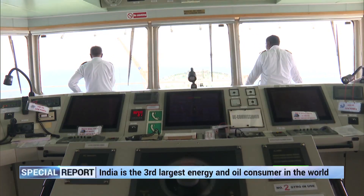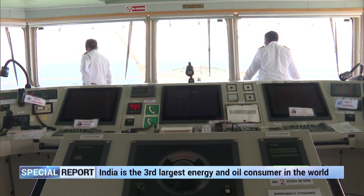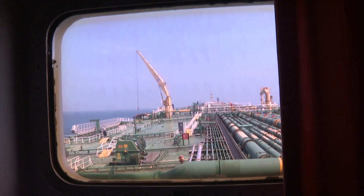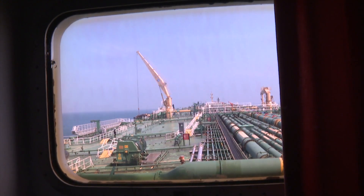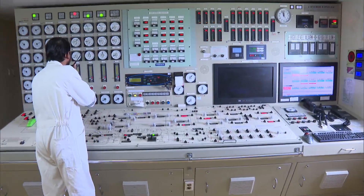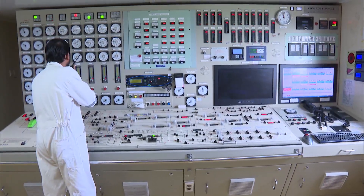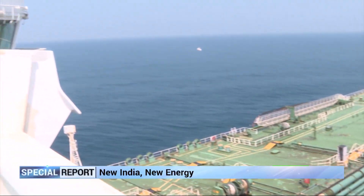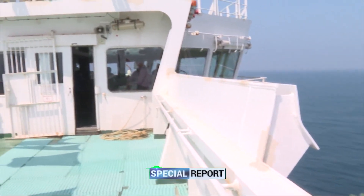By international law, the captain is in charge of the ship and all the people on board at all times. There is no shortcut to experience or continuous professional development, especially as the global shipping industry expands, with vessels and cargo alike getting bigger, while port infrastructure and waterways remain static.